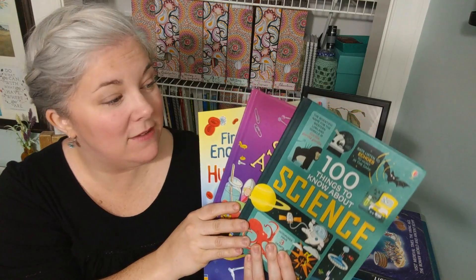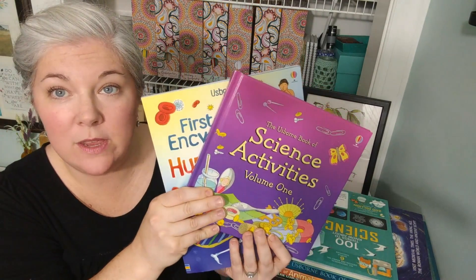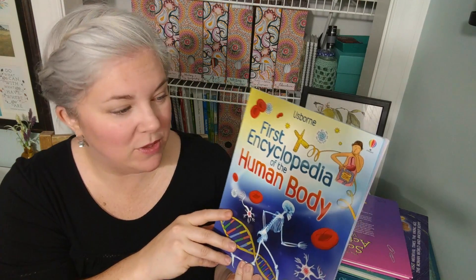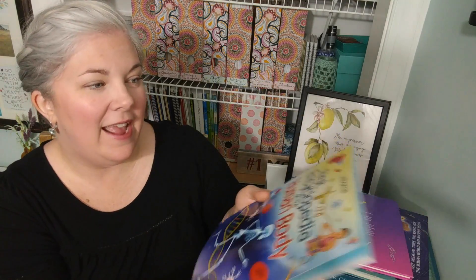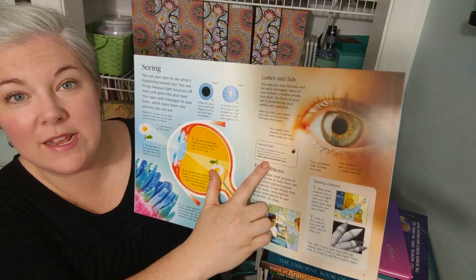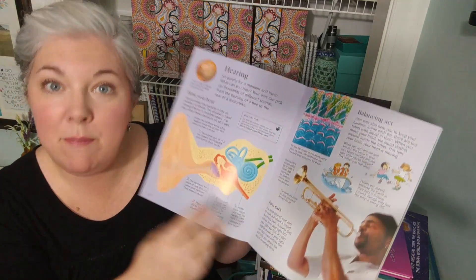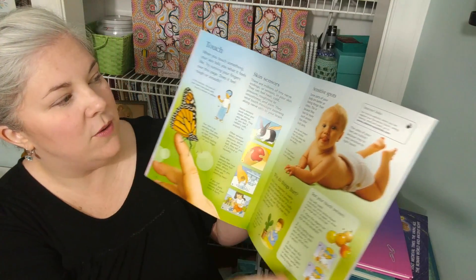Next up are a few science books we have loved. The first is 100 Things to Know About Science. We also used the Usborne Book of Science Activities, Volume One, and then this one — the First Encyclopedia of the Human Body, which is really cool. One of the great things about these books is that they have internet links, so if your kids are really interested in something, you can go to the quick link spot and learn more about whatever's on that page. This is amazing, especially if you want to raise self-led learners.